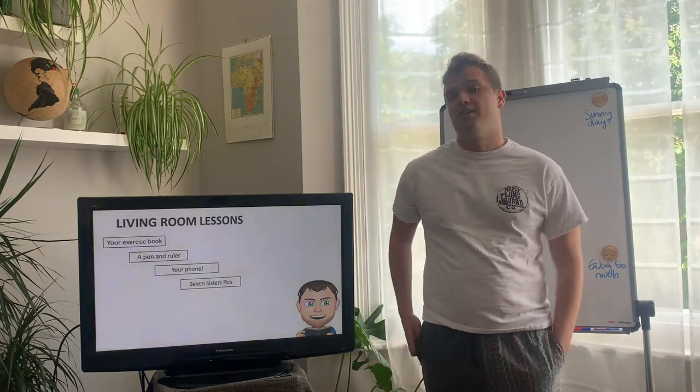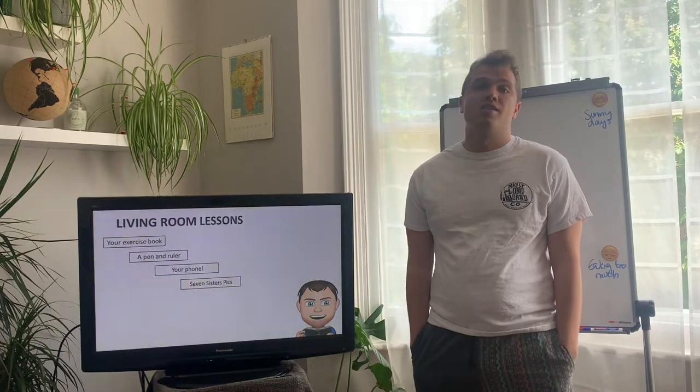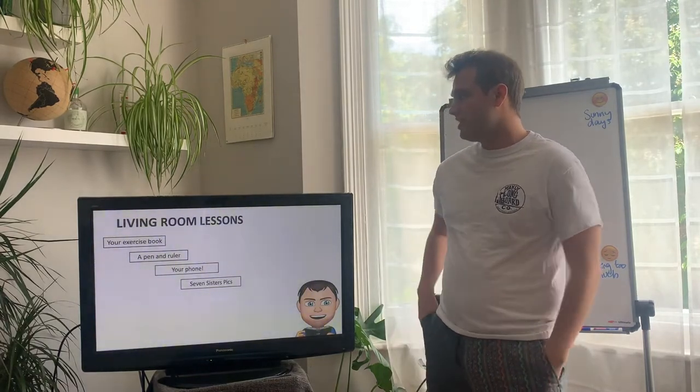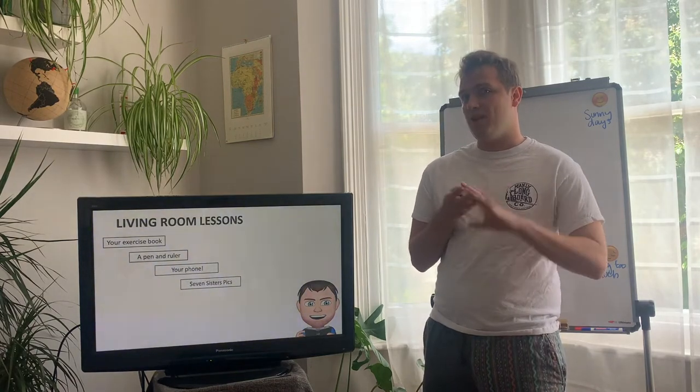What we're going to do for the next two lessons is have a look at a case study of a rural site that's used for leisure. So what you're going to need today is your exercise book, a pen and a ruler, your phone, and the Seven Sisters picture sheets.